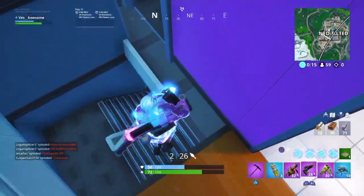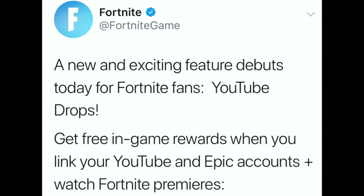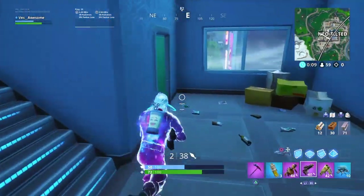So Fortnite tweeted this out on their official Twitter earlier this morning: 'A new and exciting feature debuts today for Fortnite fans — YouTube Drops. Get free in-game rewards when you link your YouTube and Epic accounts, plus watch Fortnite premieres.' And if you click on the link underneath, it takes you to a blog post — I'll link it down below in the description.